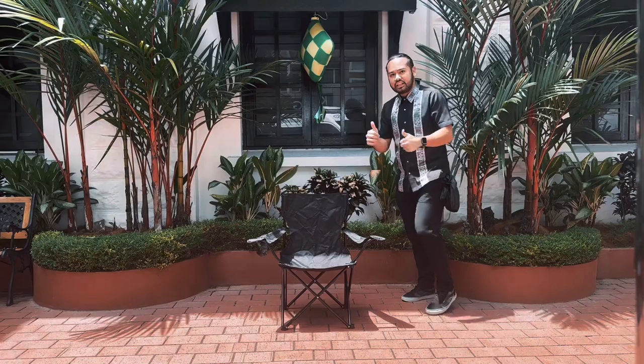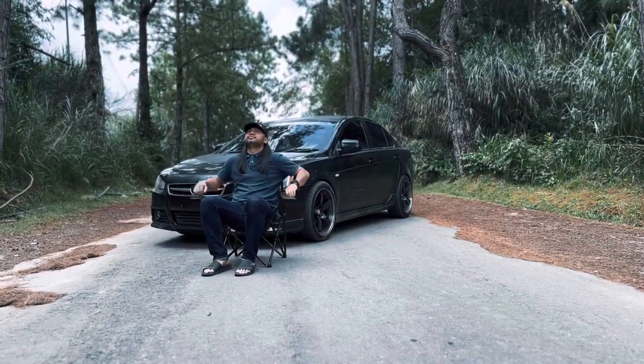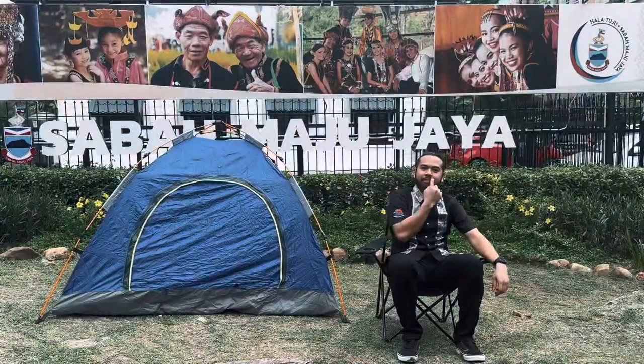Thank you for viewing my review on the foldable chair. I hope it may shed light on the product and prove useful to everyone watching. Goodbye!